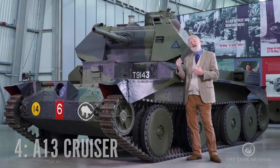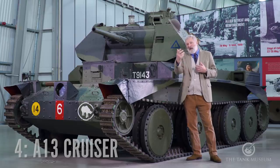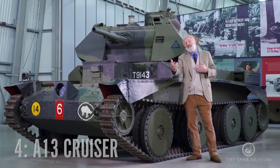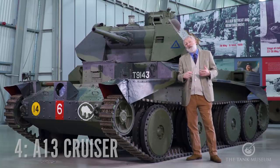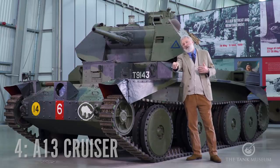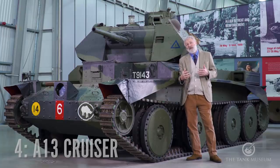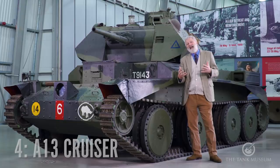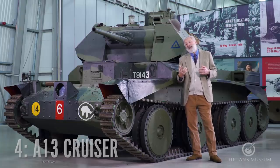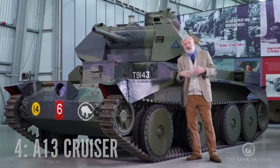Completely unfazed, Ron comes back and explains. He's in his A13, in France, he opens the hatch, looking forward. They are waiting for a German attack, and he sees a German soldier crawling towards him in a ditch. He said: 'I reached into the turret, took out my service revolver, leant out, aimed, and I shot that German soldier.' You could hear the silence as all these kids looked at him.